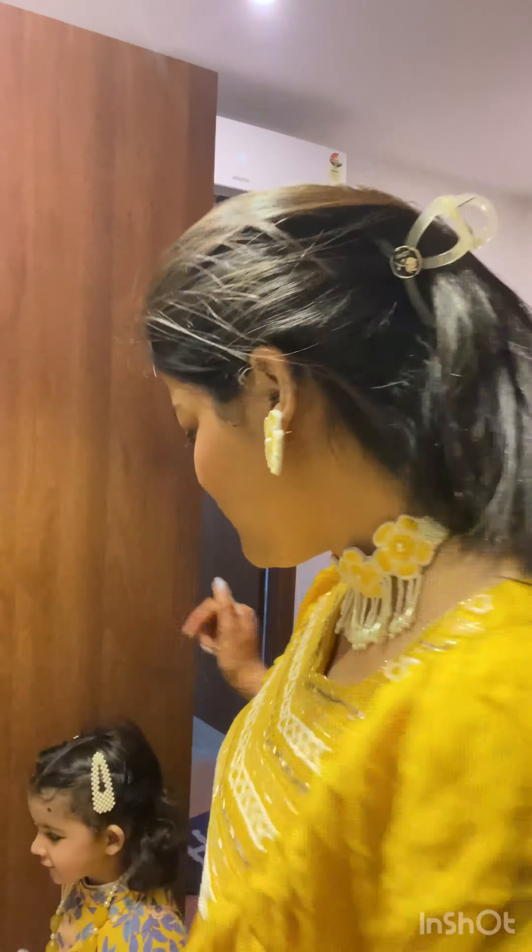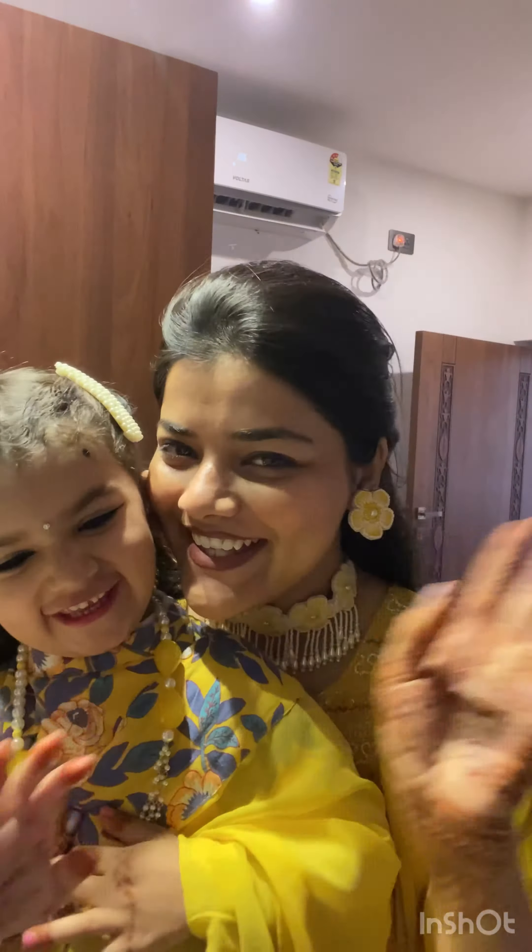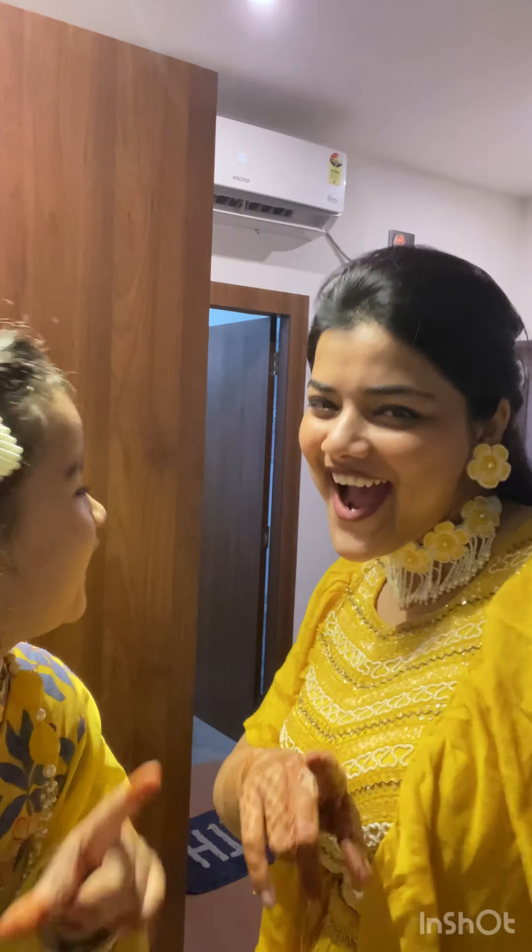Now it's time to meet the cutest member of my family — she's my bhabi's daughter. She's my jaan, pran, and everything. She can just steal your heart in seconds. God, I love her so much.